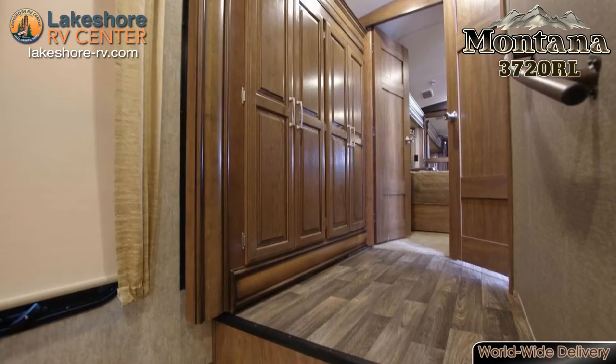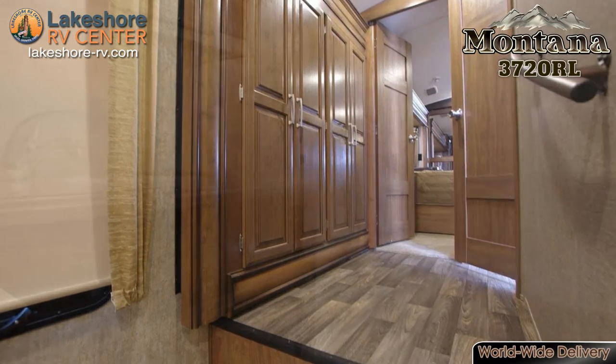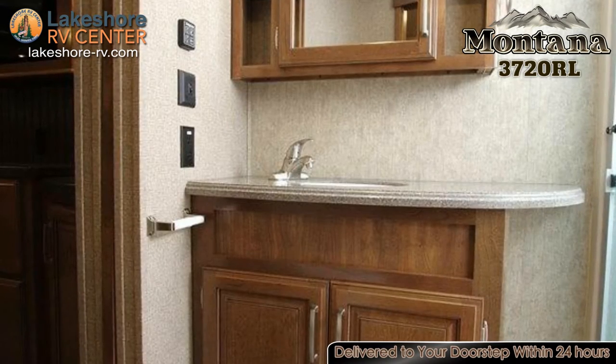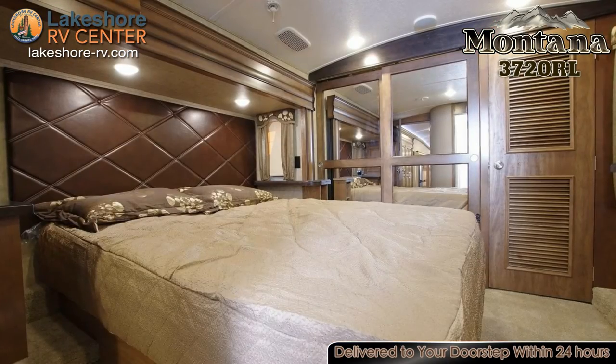Other features that come standard on the Montana 3720RL include a best-in-class more ride hitch pin, 6 foot 6 inch extra tall main slide out height, central vacuum with interior and exterior ports, and outside shower with a quick connect hose.